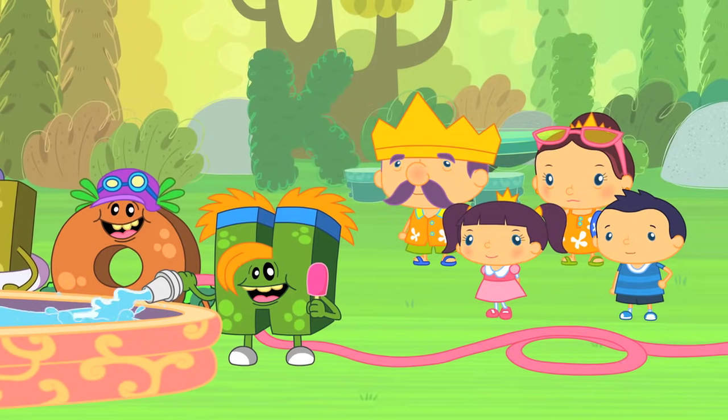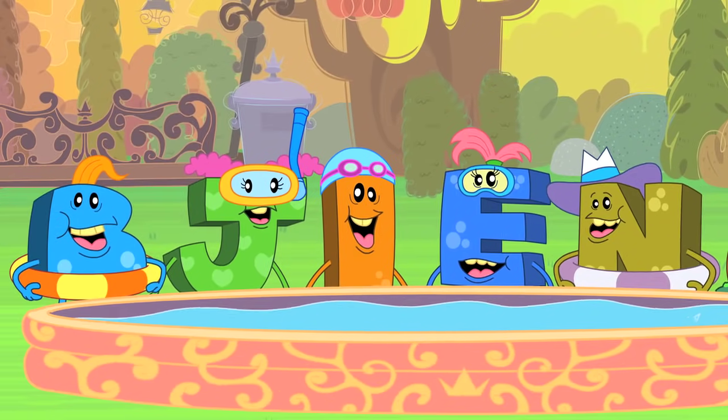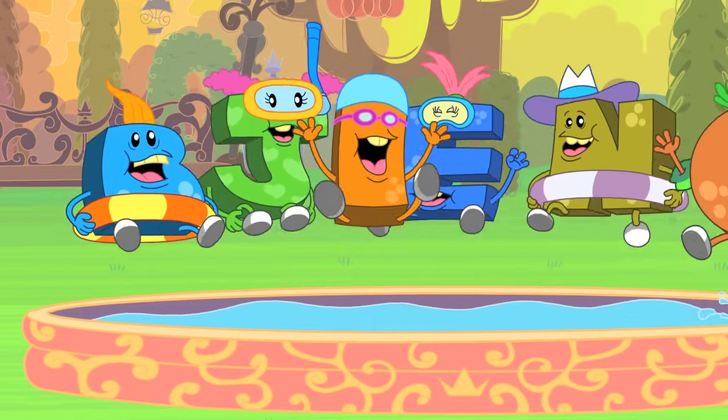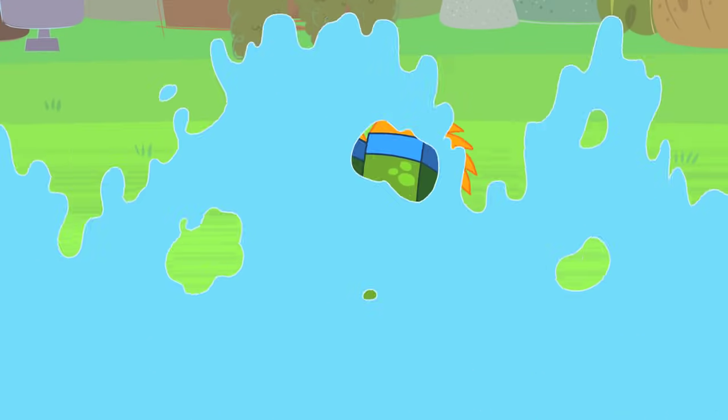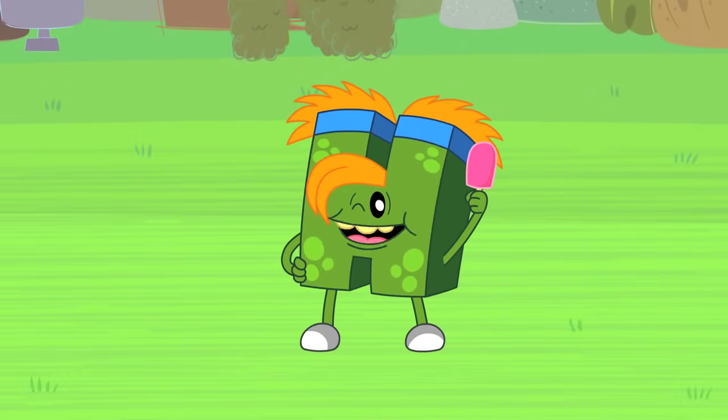With the help of Heidi the Hippo's hosepipe, H-Monster found a way to keep the rest of the ABC Monsters as cool as himself. I love hot sunny days!